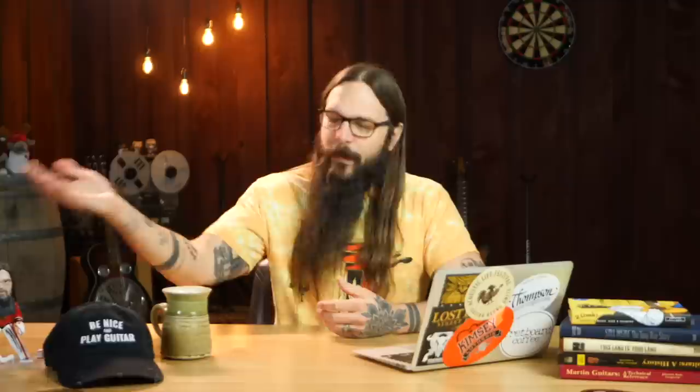We've made it through my 10 favorite tonewoods — five tops, five backs and sides. Now I have a question for you: if you were to build a custom guitar today with no budget constraint, what would the top be and what would the back and sides be? Let me know in the comments below. For me, I'm going to go with Redwood and Rosewood. But what's yours?